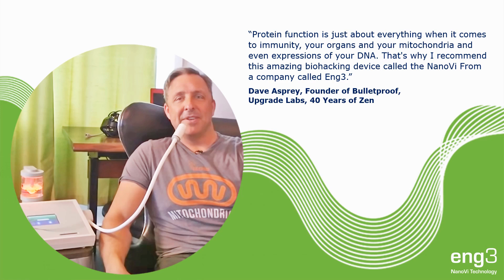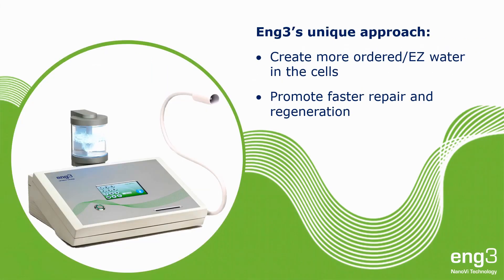Protein function is just about everything when it comes to immunity, your organs, your mitochondria, and even expressions of your DNA. That's why I recommend this amazing biohacking device called the NanoV from a company called Ang3. Ang3's approach is to accelerate repair and regeneration by improving protein activities. We focus on increasing the ordered or easy water in the cells because proteins require ordered water to fold and function.